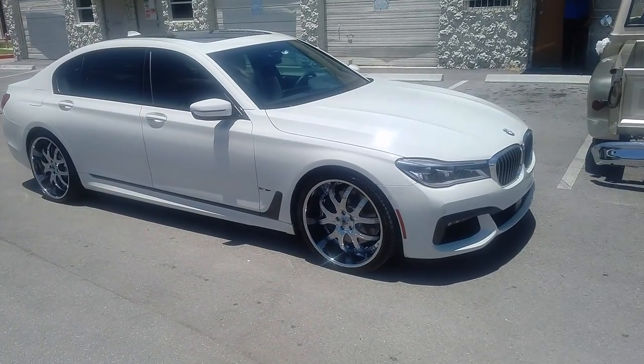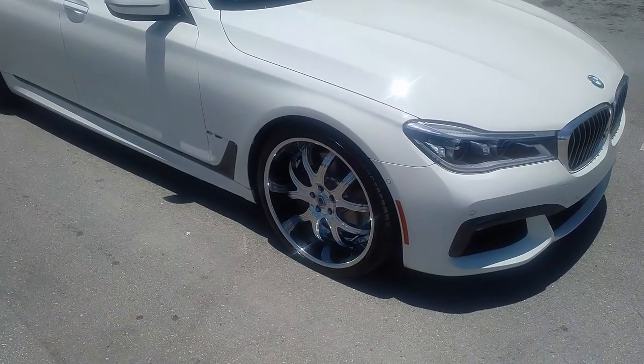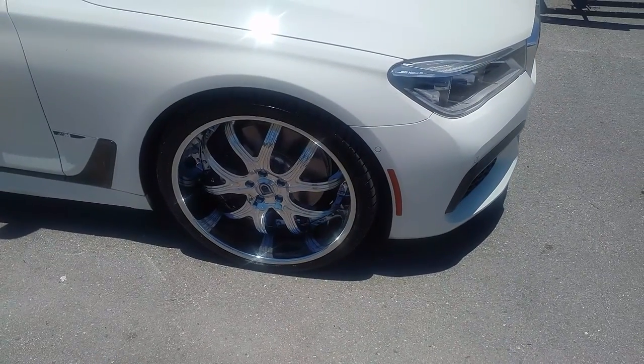Right now we have the new 2016 BMW fresh out the box. It's got the Asante AF144 ELTs. That is a 6-inch lip in the front with the 265-30-22.